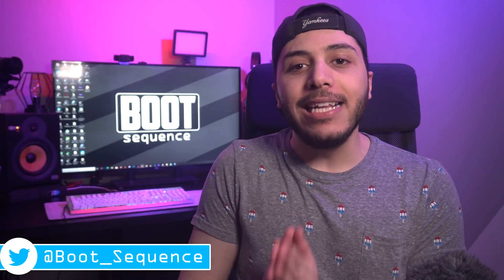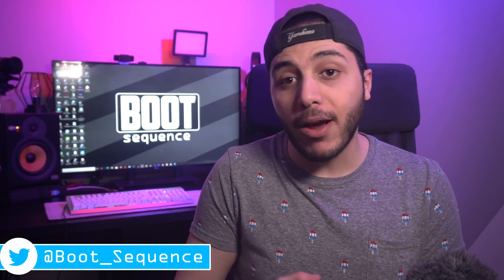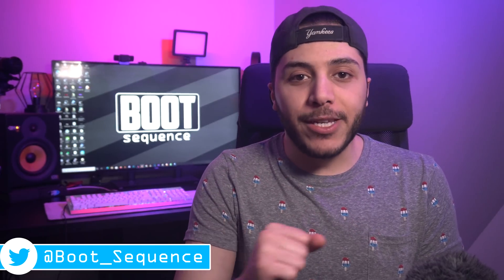Today in the news, we got all the details on Intel's 10th generation, including pricing. What's up guys, I'm Snows, and this is your boot sequence.